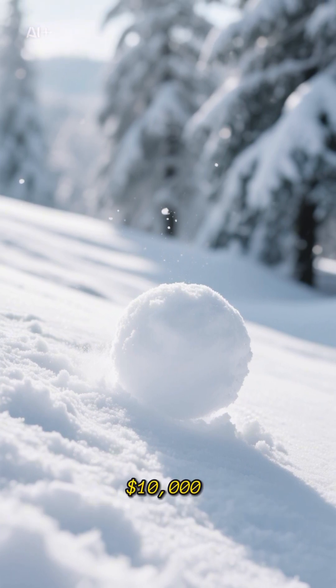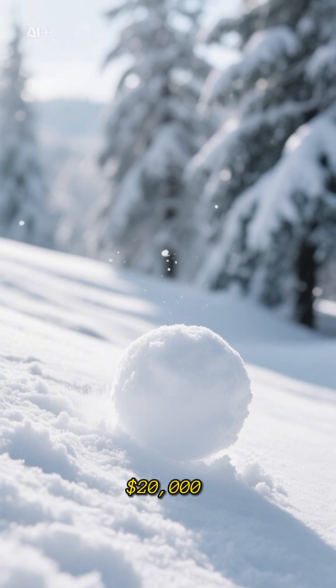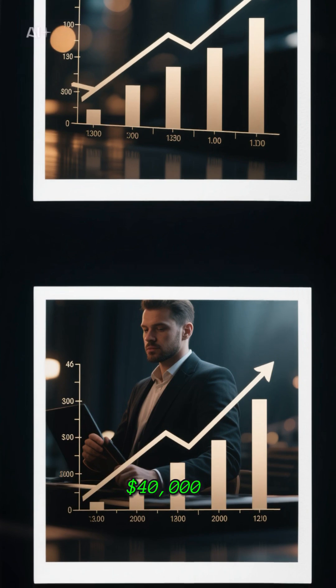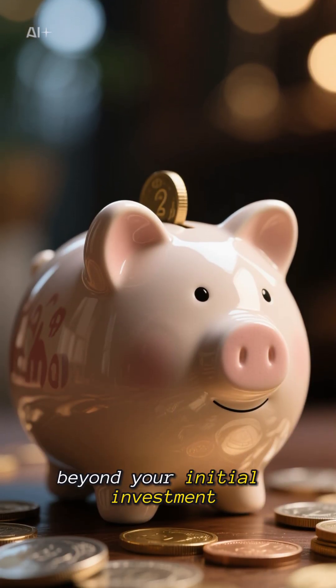Think about this. If you invested $10,000 today at 6% interest, in 12 years you'd have $20,000. Wait another 12 years and that becomes $40,000. Another 12 years, $80,000. And you haven't added a single penny beyond your initial investment.